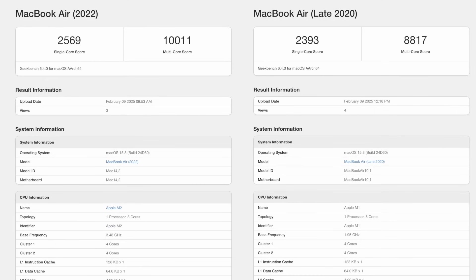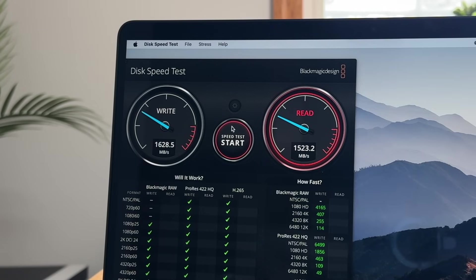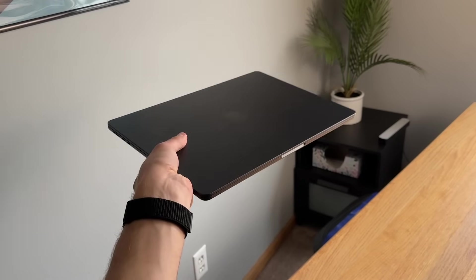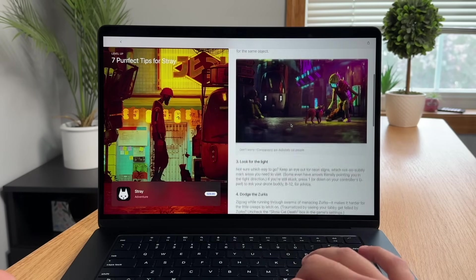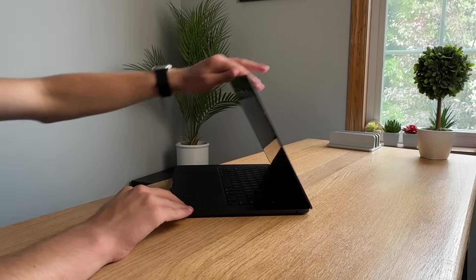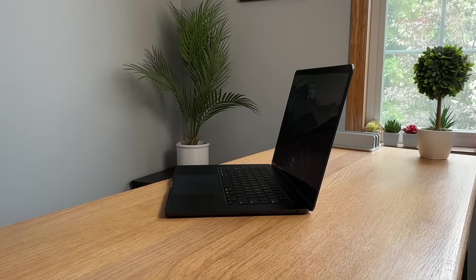Now let's talk about upgrades the M1 MacBook Air is missing compared to the M2 and M3 MacBook Air. The M2 brings some performance improvements but has a downgrade in hard drive read and write speeds on the base model. You get an upgraded webcam from 720p on the M1 to 1080p on the M2, plus a four-speaker sound system. The M3 MacBook Air brings an even bigger performance bump, hardware-accelerated ray tracing, improved microphone voice clarity, and support for up to two external monitors — whereas the M1 and M2 only support one external monitor without a special adapter.